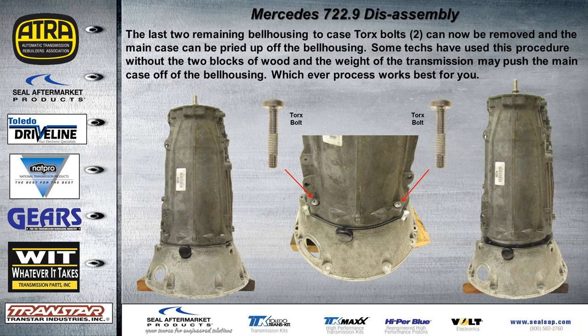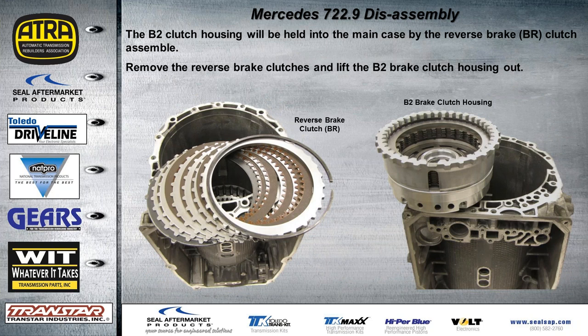Some techs skip the wooden blocks and just let the input shaft touch the bench — when the last two bolts are removed, the weight of the drivetrain pushes the case off. Use whichever process you're more comfortable with. The B2 clutch housing will stay inside the case because the reverse brake clutch assembly is still in the case. Remove the two bolts, take out the reverse brake clutches, and then lift the B2 brake clutch housing right out of the back of the case.